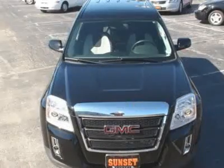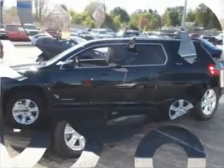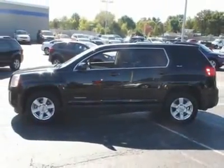Look! This gorgeous 2010 GMC Terrain is not going to disappoint.